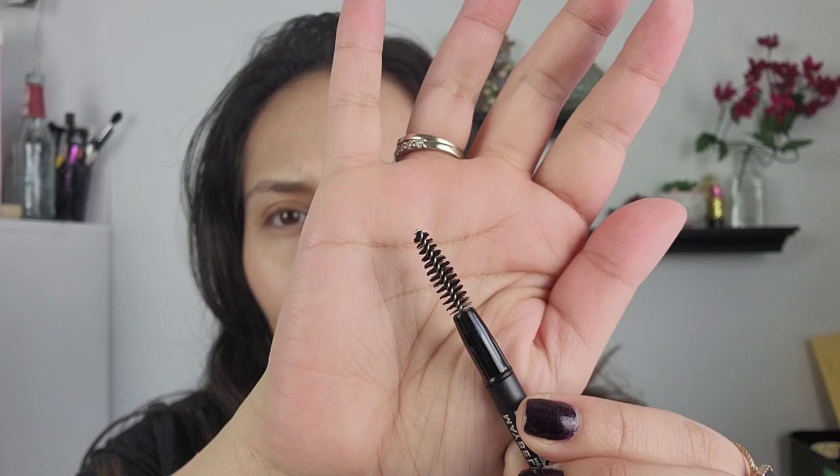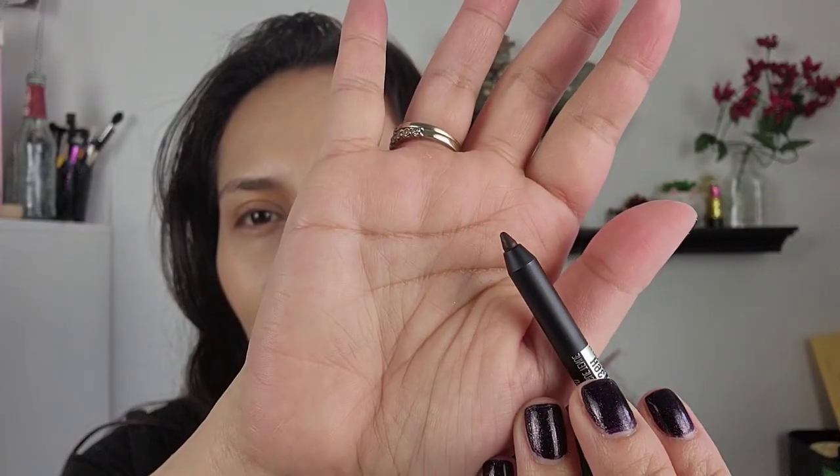I'm gonna open it and do up-close swatches for you guys. I got mine at Target — I don't remember exactly how much I paid but I don't think it was over ten dollars. Here it is — it's got a nice plastic cap. Here's the spoolie: it's not bad, it's a little big but I like the shape of it. And here's the color — that's what it looks like. It kind of reminds me of like a gel eyeliner.